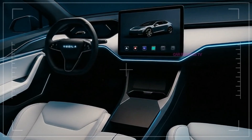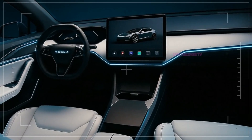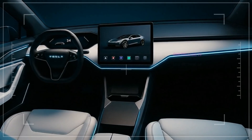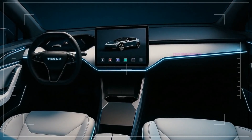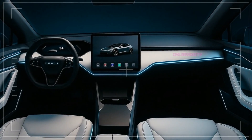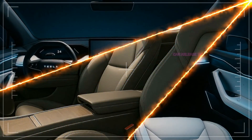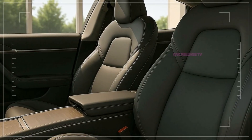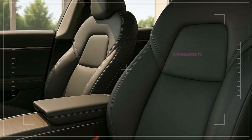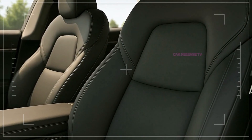Here's where Tesla adds a twist: ambient lighting that adapts to your driving mode. Switch to Sport mode and the lights pulse red; choose Chill and you'll be surrounded by calming blue tones. Small touches like these elevate the entire driving experience. Could Tesla be signaling that the Model 2 isn't just a budget EV, but rather a premium experience at an entry-level price?